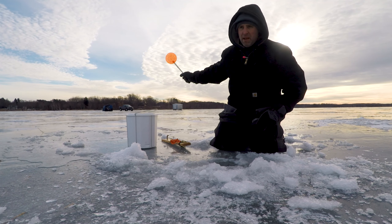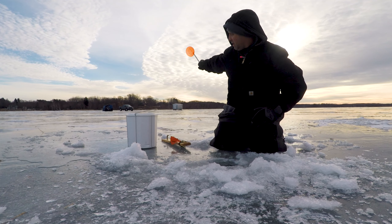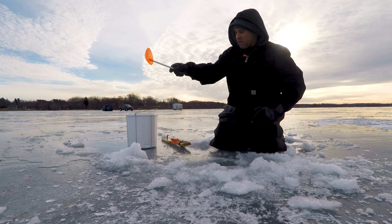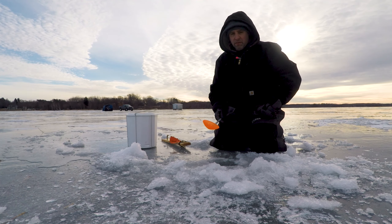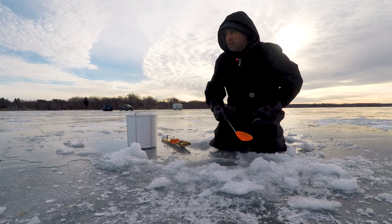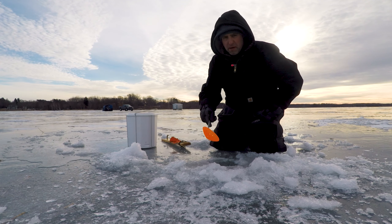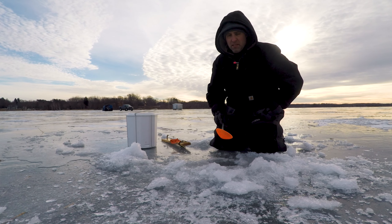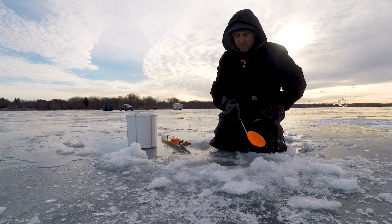We have the shack set up back there, kind of down in a deeper hole. We're about 20 feet there. It comes up right here on a nice shelf — we're right on the edge of a shelf. Good weed line behind us. I figured the northern might be moving up and down this shelf area, so we'll put a couple tip-ups here and a couple jigs in the shack and fish for a little northern and some panfish today.